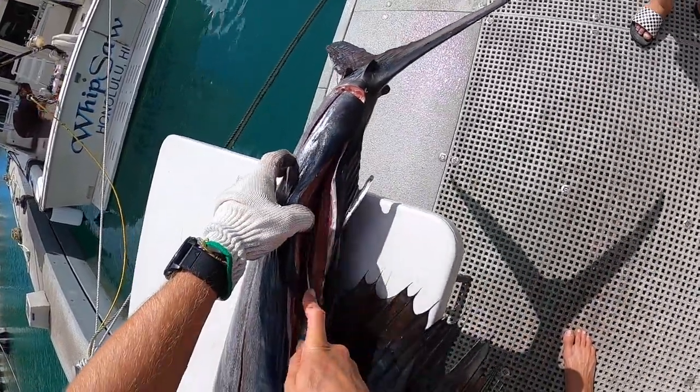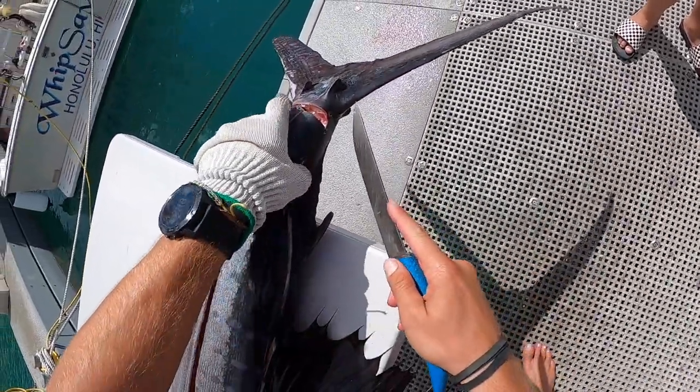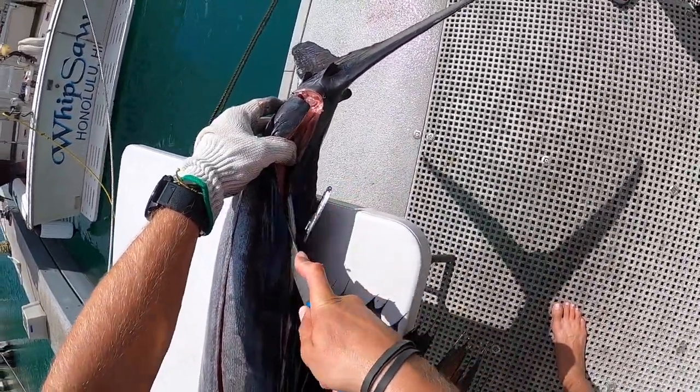Sailfish are the fastest fish in the ocean — 70 miles an hour. Pretty fast.